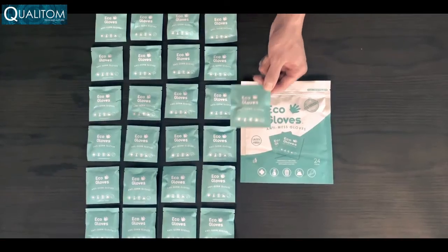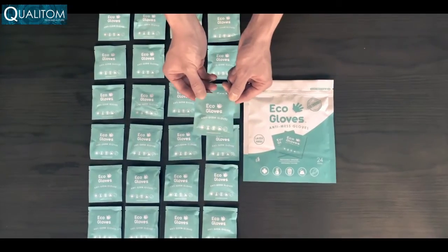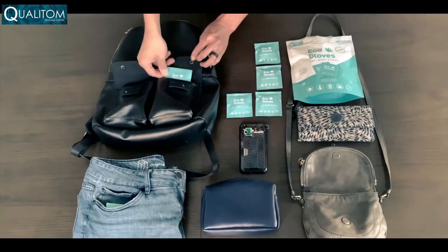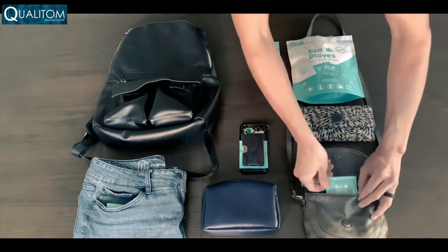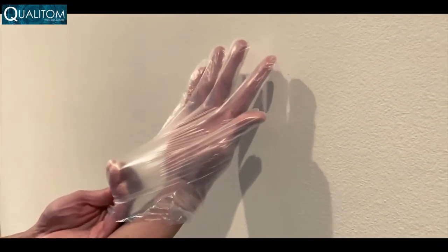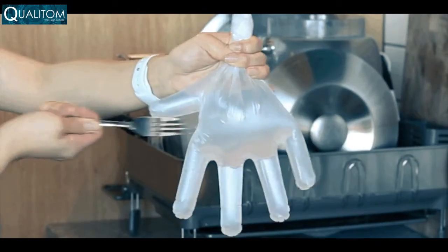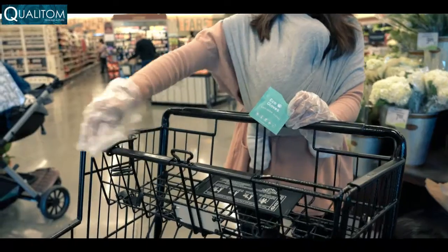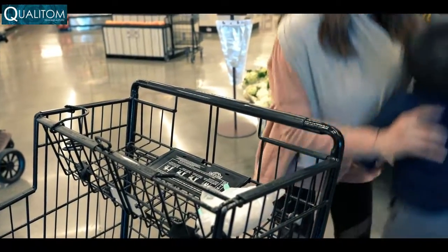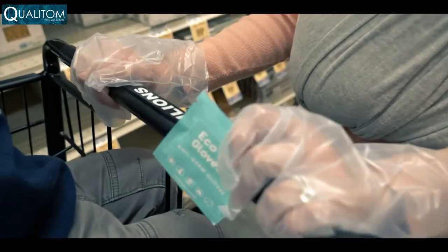With 24 pairs packed in these convenient size packets, you can stash them in your pocket, backpack, purse, and even your wallet. They're strong and durable so they can handle the toughest of jobs. There are germs and messes to be dealt with out there, but now you don't have to hold back on life when you have Eco Gloves to protect you.